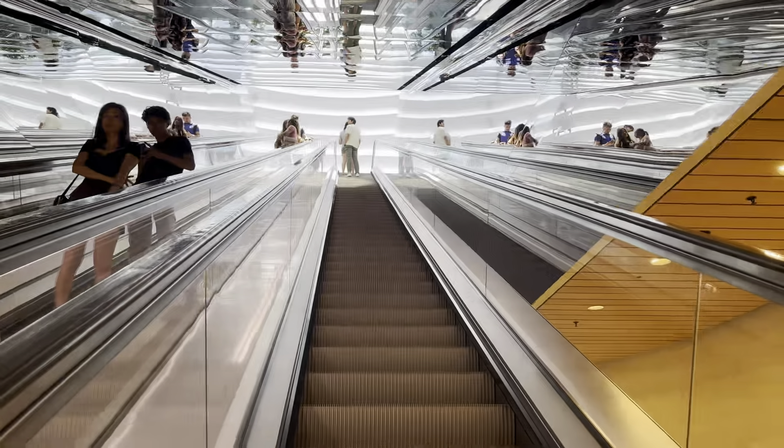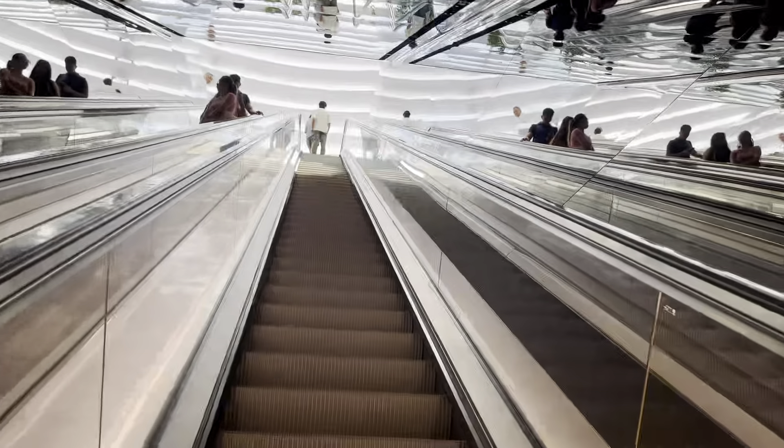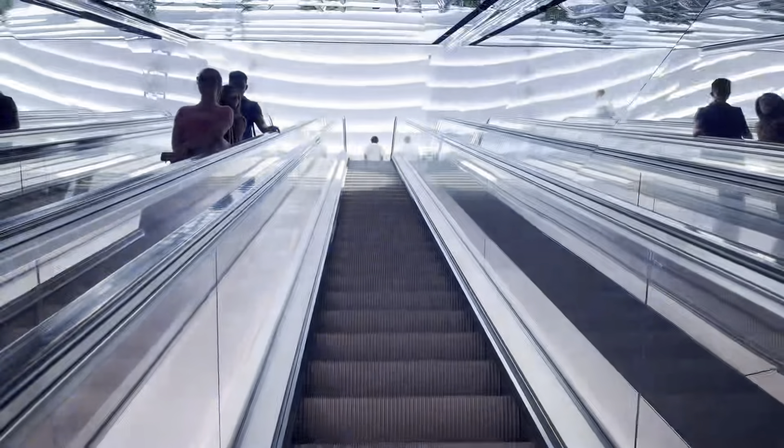Now we are going to the Apple dome. I was showing you from outside — there was an entrance from the escalator, and now we are going to the dome.